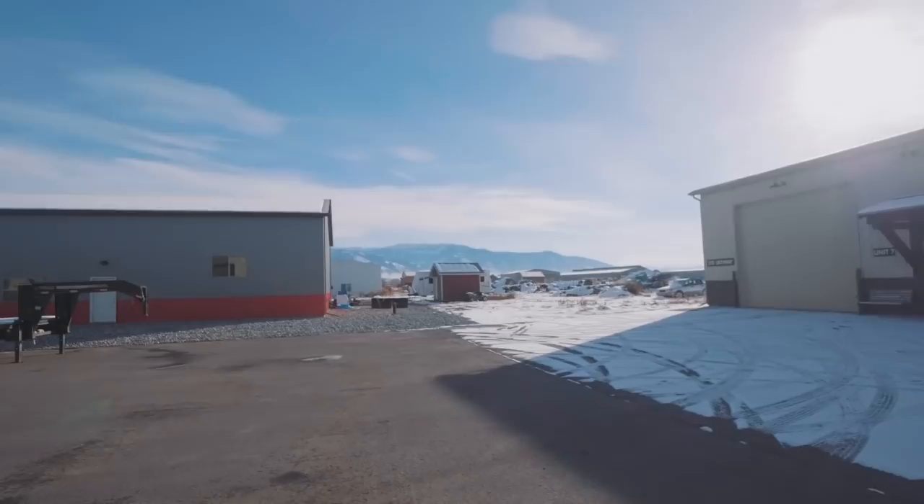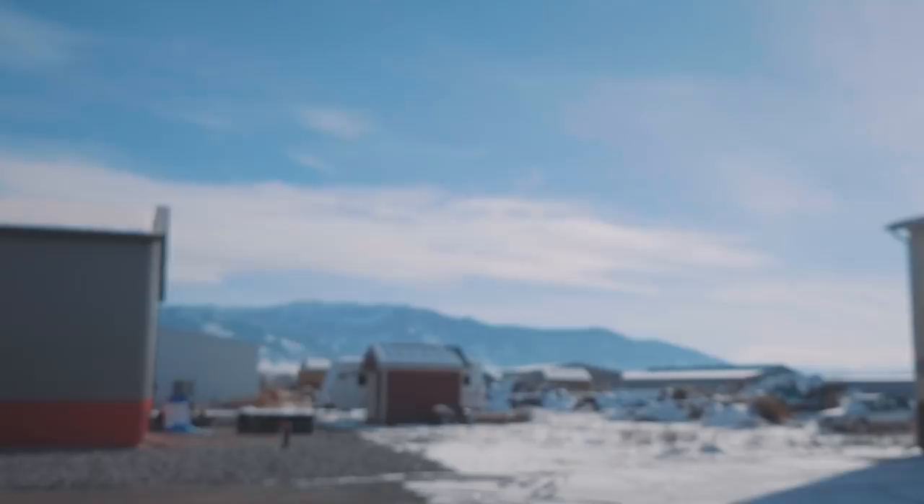Ladies and gentlemen, welcome back to the workshop here in gorgeous, beautiful Montana. It is not so bad to have a view like that right outside the workshop door. I am loving it, and this cold is really not quite as bad as I thought it would be.